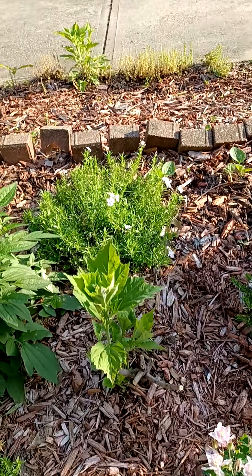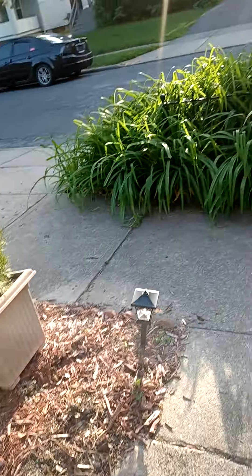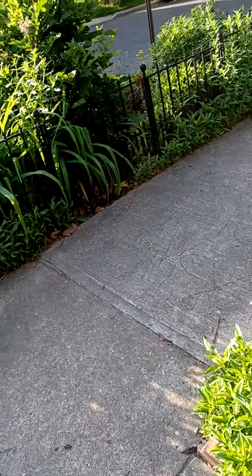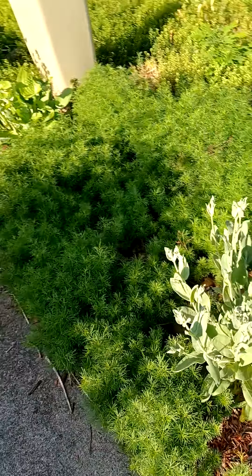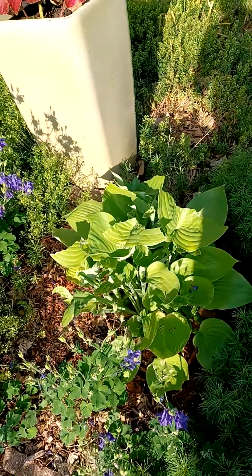This is my hibiscus, which is doing really well. And I'm also finding something's been digging in my pots. Don't know what it is, but look at it — they came back again.